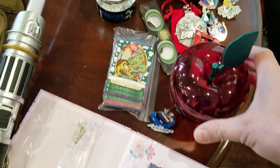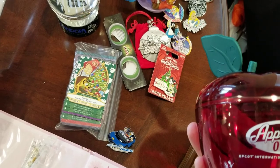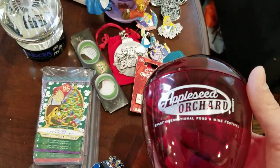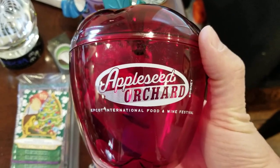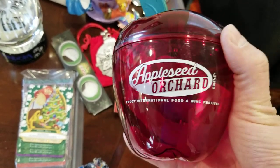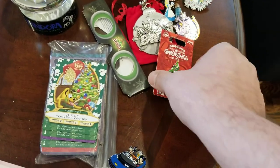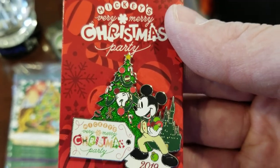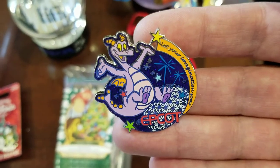Over in Magic Kingdom there was a Christmas party — one called Jingle Bell Jingle Bam and one called the Very Merry Christmas Party — with all sorts of things going on after the park closed. Jen picked up this apple full of caramel apple popcorn from the Food and Wine Festival celebration. As part of the Very Merry Christmas Party they had a limited edition pin, so we picked one of those up, and here's a pin from Epcot with Figment on it.